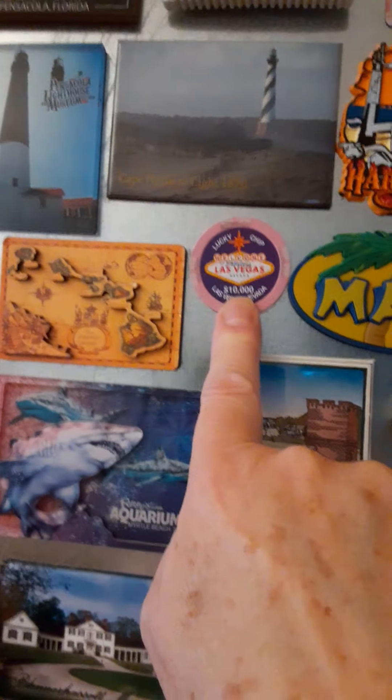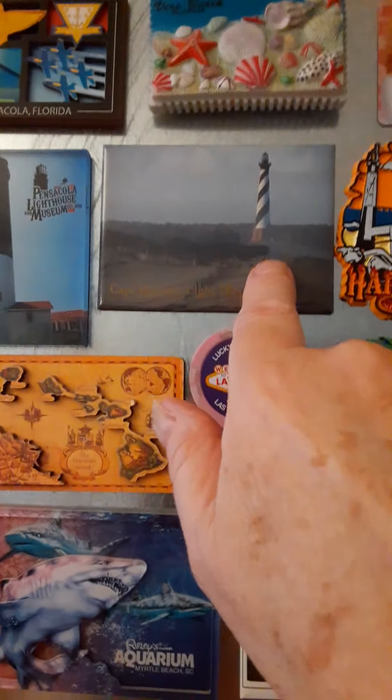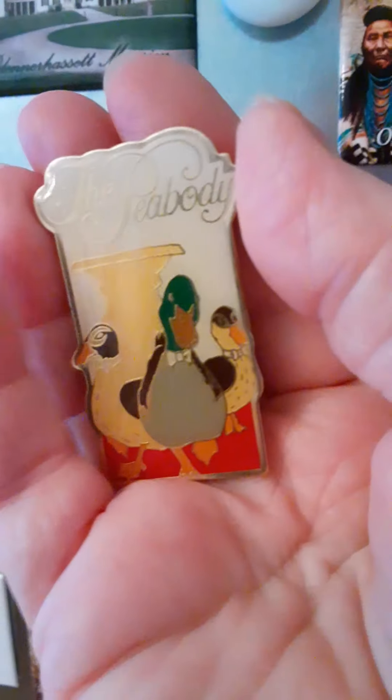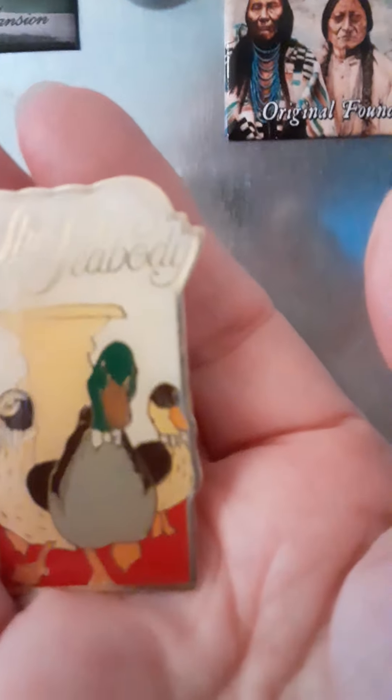Las Vegas — that was my daughter. Maui — been there. Harley Haven — my son brought me that one. These are from the Outer Banks lighthouses. Gatlinburg — of course, everybody's been there. And the duck thing — anybody that knows about the Peabody, where the ducks walk through and get in the hotel fountain — it's in Tennessee somewhere. Blackwater Falls, the Apple Barn — yep, been there. And this is Holden Beach, North Carolina — that was my friend.